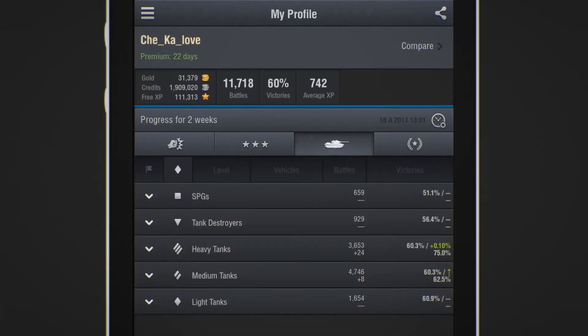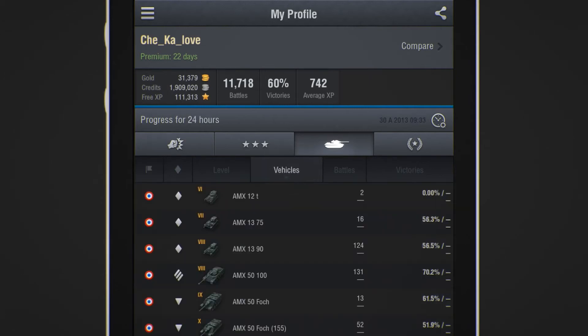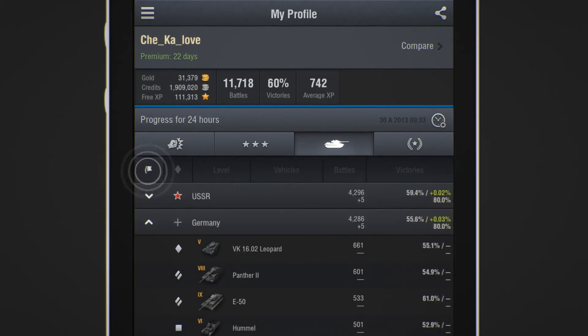The third tab is dedicated to vehicle stats, including your number of battles and your win-loss ratio. Vehicles can be sorted by type, nation, and alphabetically.